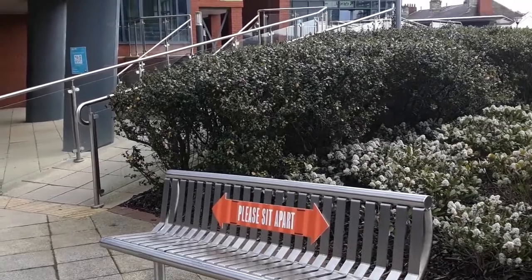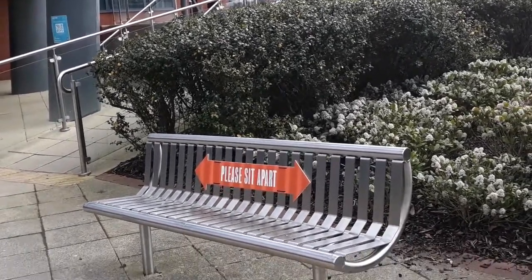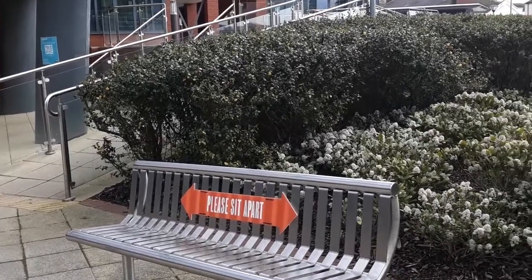If you're looking for pictures that tell a story, then this is a really good example with the coronavirus sign about social distancing and sitting apart for the students. I'm sure all the students would completely ignore this if they did actually sit on this bench.